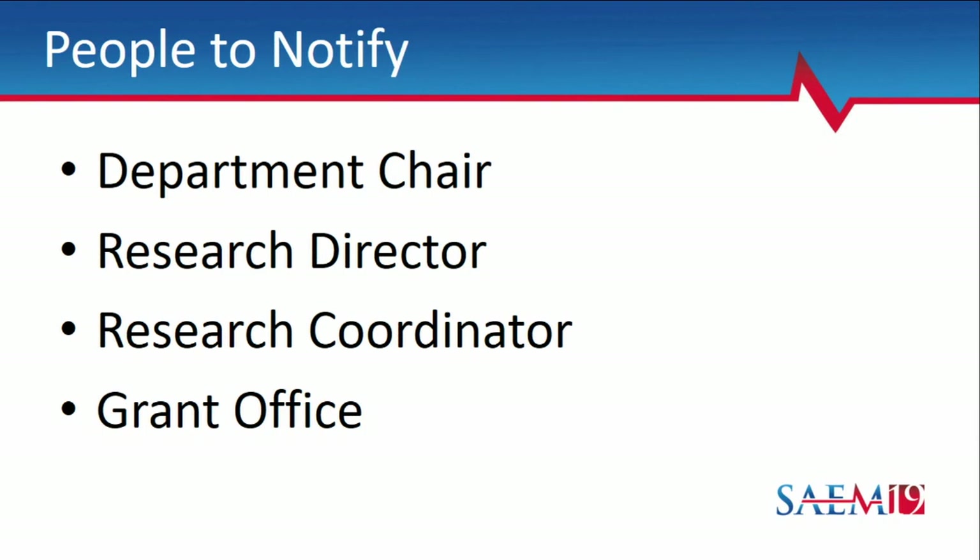When setting up a grant, make sure your chair is on board. Talk to your research director to confirm you have the resources available and can get internal review. The research coordinator ensures research assistance is actually available during the study period. Also talk early to institutional contacts about any required pre-approval meetings or specific components you may need — especially if you're new to grants at your institution — so you don't miss a deadline because of a meeting you didn't know had to happen.